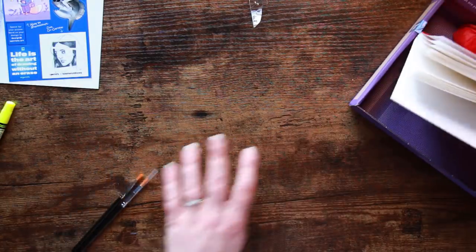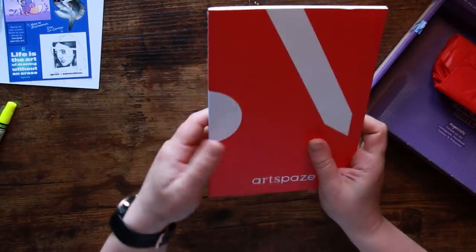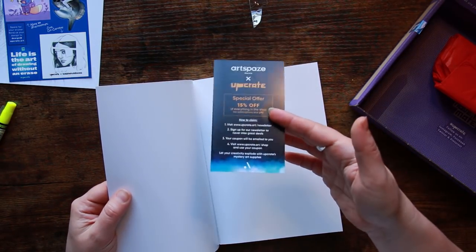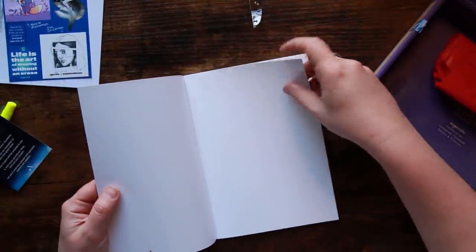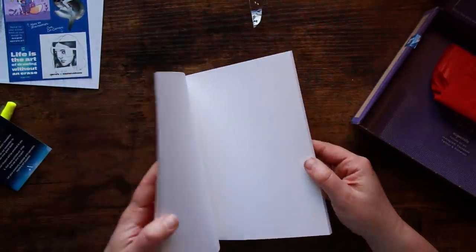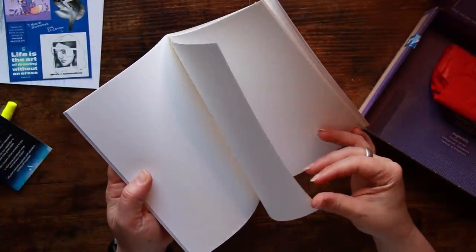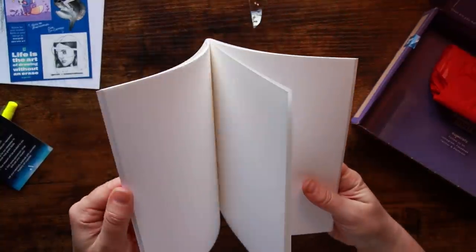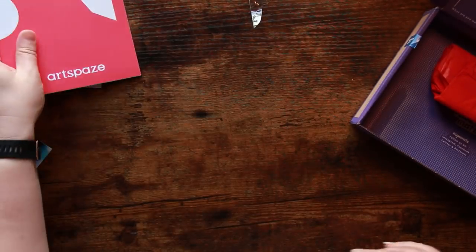We've got a little jotter pad here — it is stitched on the side, not stapled — and another voucher for Art Space, giving you 15% off some of their goodies. This paper feels quite textured, which lends itself to pencil. I'm going to take a guess at around 160 GSM. There looks to be quite a lot of paper in there as well.